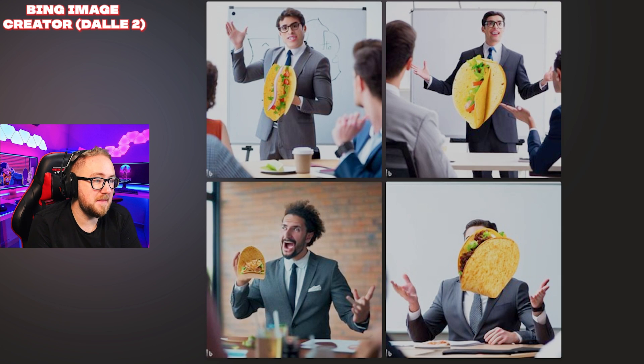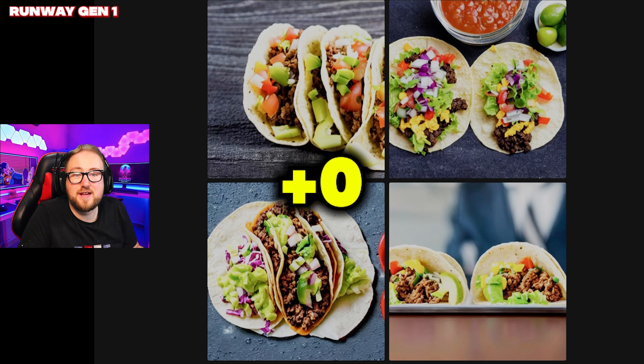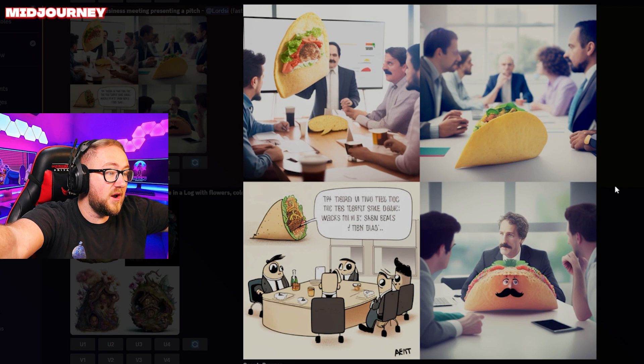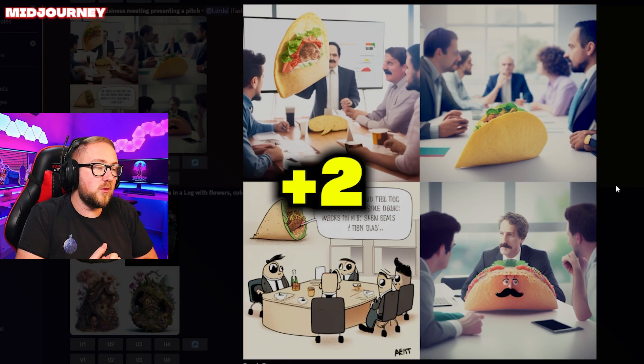Microsoft Bing is just a man giving a presentation with an image of a taco on screen — no points for this one either. Runway just gave us tacos — those are actually just tacos, so no points there either. The MidJourney left one is probably the closest we've had to a taco giving a meeting. That bottom right one is creepy as hell. We'll give two points to the one in the bottom left.